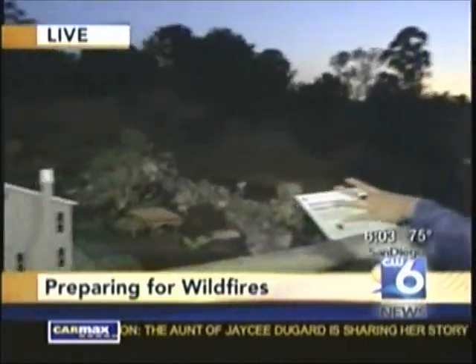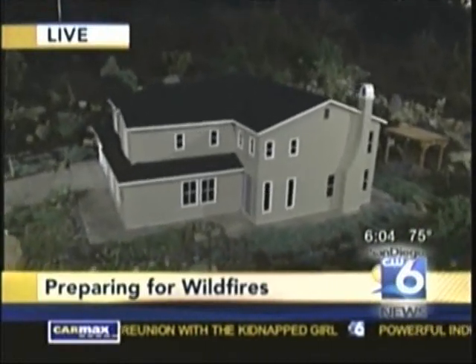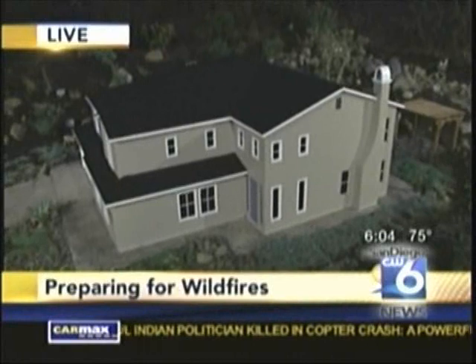It doesn't mean you can't plant anything in that defensible space, but it's got to be the right thing. That's right, and we gave you a lot of examples of what the right plant would be earlier. Right now we want to talk about building that into your home. I'm going to bring in Robert Scott, the fire marshal here with Encinitas Fire Department. Let's take a look at what we call a dollhouse — a good example of how to build defensible space into your home. Just explain what's going on here.